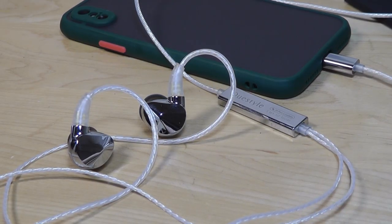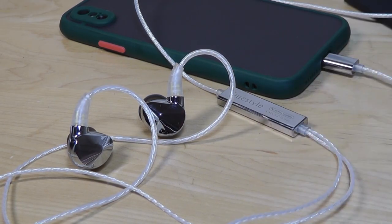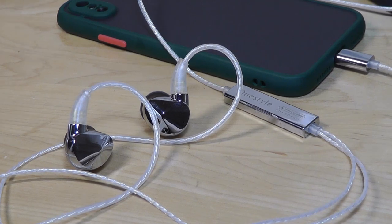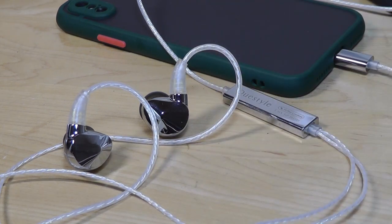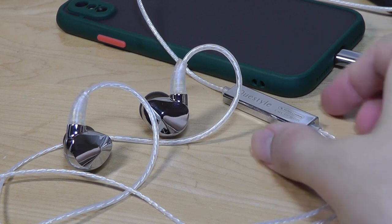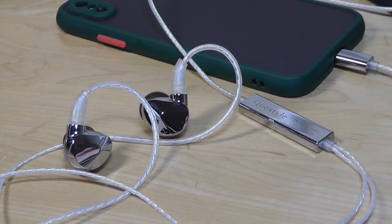Perhaps in a future variant, they could integrate active noise cancellation into the cable. We've checked out USB Type-C powered headphones in the past from companies like Xiaomi that have an ANC switch built in, so if they could integrate that functionality, it could make these even more versatile.